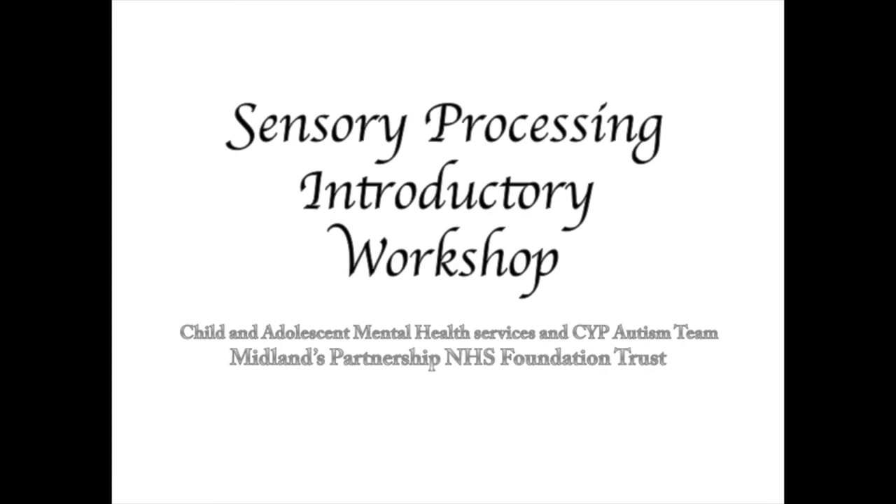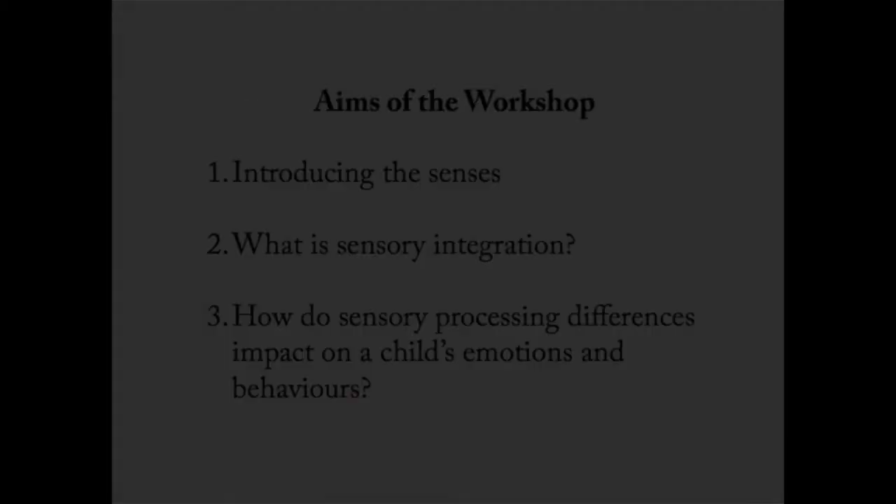Hello and welcome to our first workshop, an introduction to sensory processing. This workshop has been created by the occupational therapists at Midlands Partnership NHS Foundation Trust for parents and carers who have children within our autism and child and adolescent mental health teams. It's likely that you're listening to this because you have noticed that some of your child's behaviours and their emotional responses might be linked to sensory processing differences.